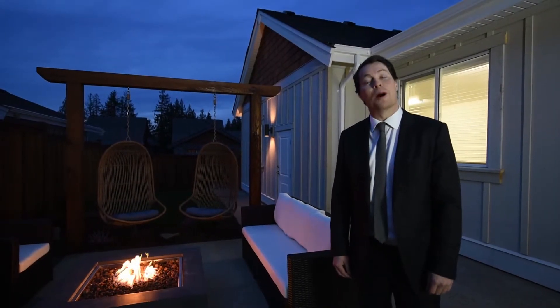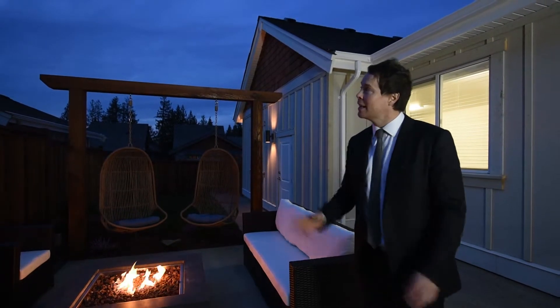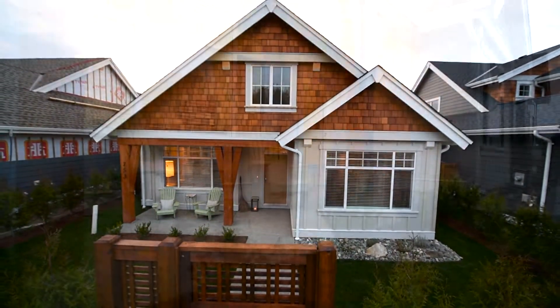Welcome to 753 Westridge Way in Qualcomm Beach. Located in the Westridge neighborhood, the area is surrounded by some of Qualcomm's best natural amenities and just a two-kilometer walk to downtown Qualcomm Beach.